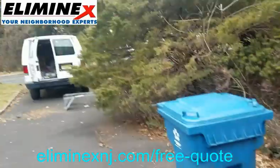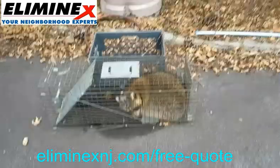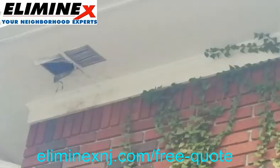This is Derek with LemonX. We're here in Westfield, New Jersey. We've got a raccoon here climbing up this ivy, going into the vents up there. You can see the vent.